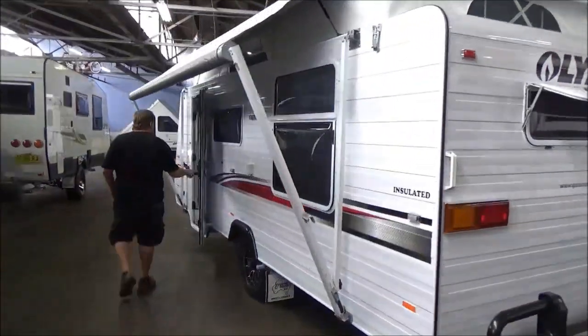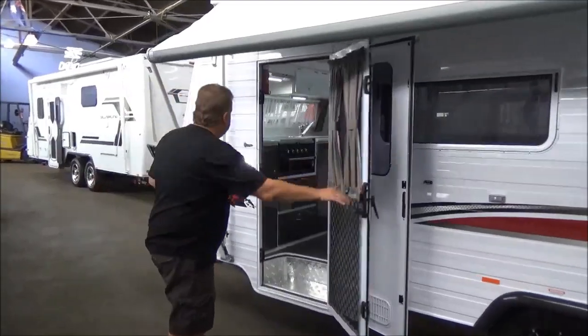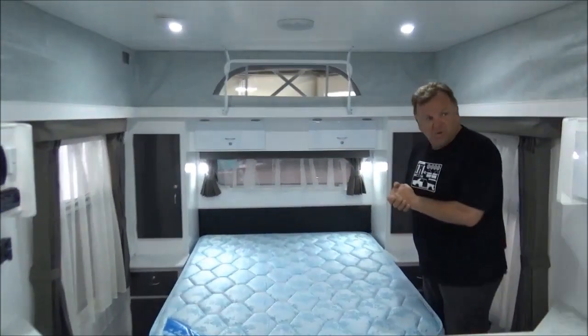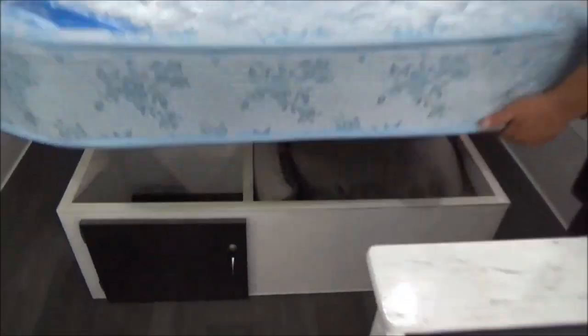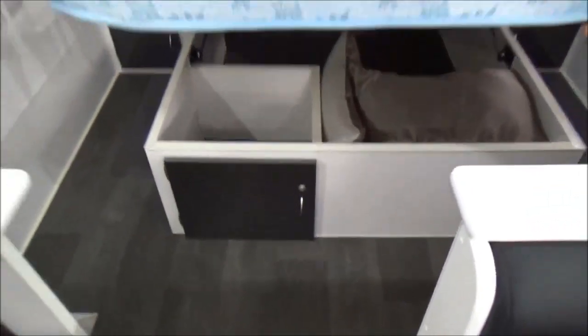Beautiful roller awning. Ice screen door. Now the best part is in here. We just don't see them with these nice, beautiful modern black and grays and whites and so on. Rear island bed, nice inner spring mattress, all the original doonas and pillows and things that come with it.